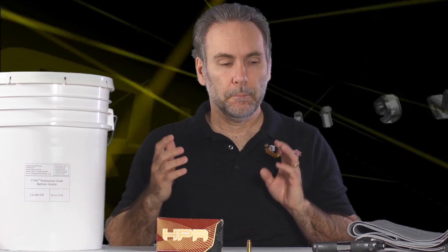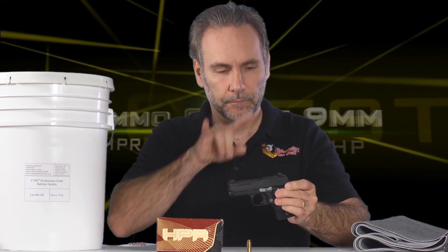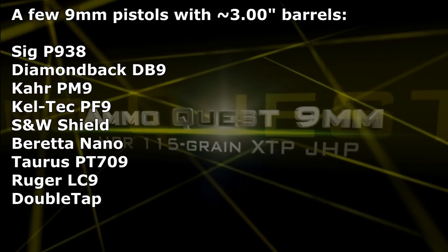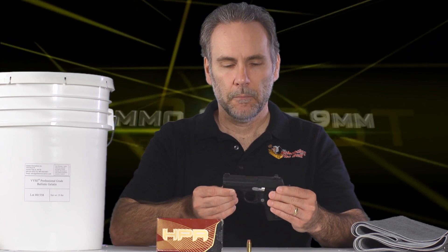Welcome back to the 9mm ammo quest where I am trying extensively to find the best performing ammunition for a 9mm pocket pistol, as defined by me as having a three-inch barrel. These are the smallest 9mm pistols in general use, very popular, but we need to find ammo that performs great from them.